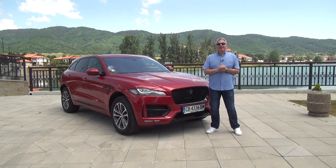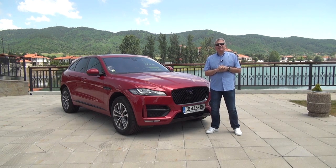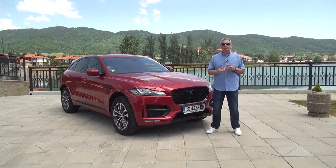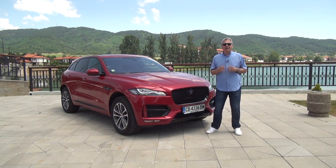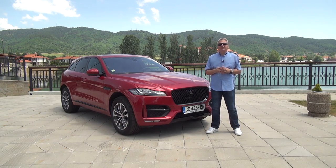Hello friends, today we are going to present the first time in history of the British brand Jaguar — a Crossover, an SUV. For the first time in Jaguar's entire history, it has been like this. It started as the CX-17 concept, which has been accepted very well by the public and experts.